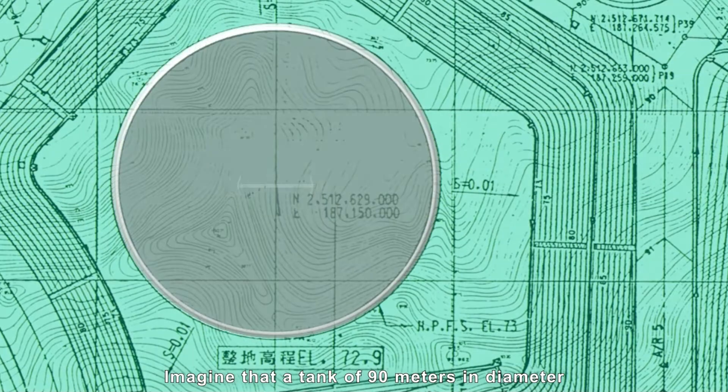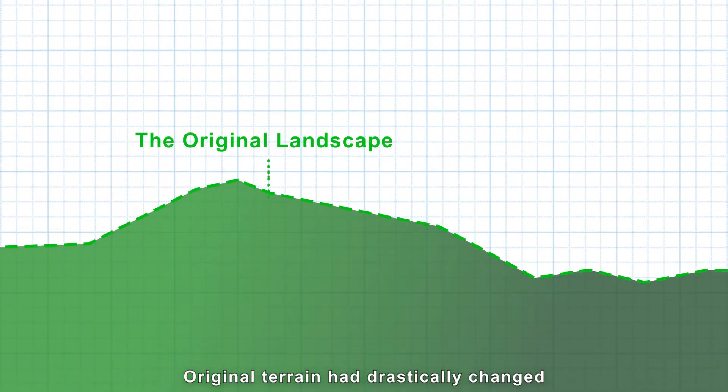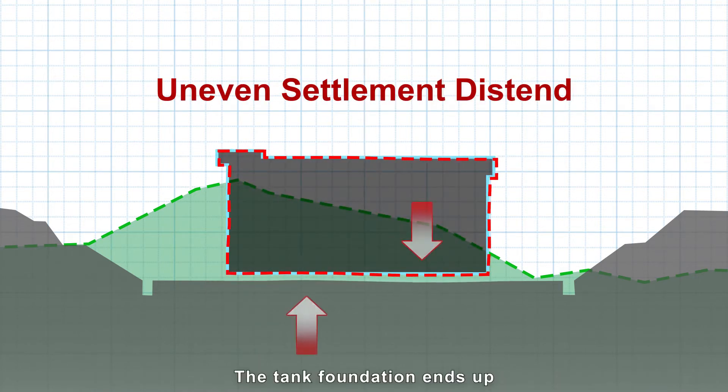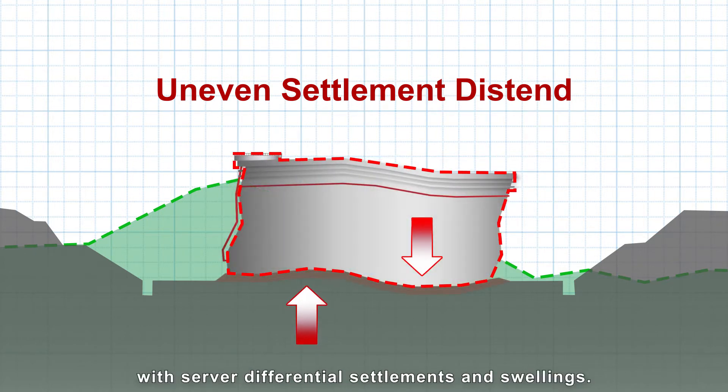Imagine that a tank of 90 meters in diameter with content of 100,000 kL is to be built on a hill. What will be the major concerns? The original terrain had drastically changed after the huge excavation and fill. Meanwhile, due to the big covering area of the constructed tank, the tank foundation ends up with severe differential settlements and swellings.